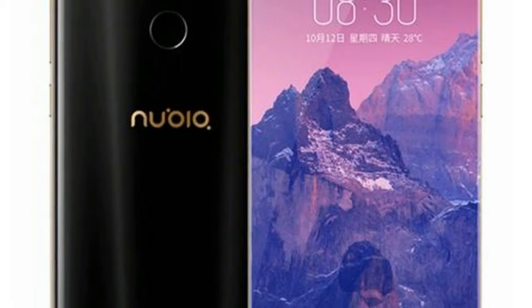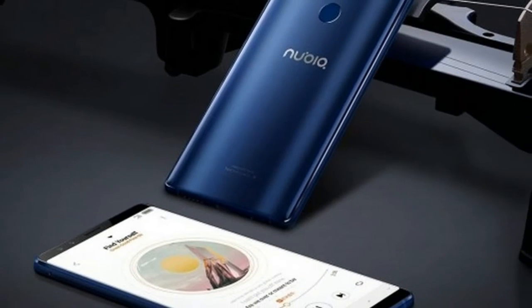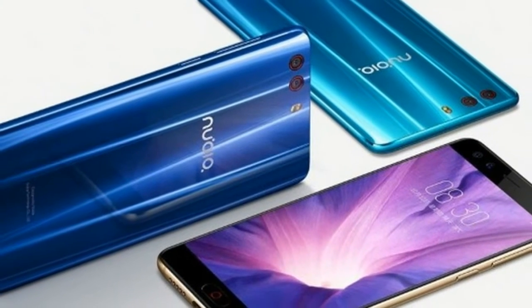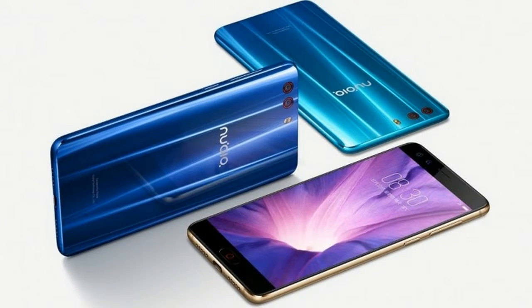One change that Nubia made in the Z17s compared to the Z17 is the cameras. While the main setup remains unchanged with the 12MP plus 23MP combo, there are now two cameras on the front, both featuring 5MP sensors. There is Gorilla Glass on top, and the body is made of aviation-grade aluminum alloy.